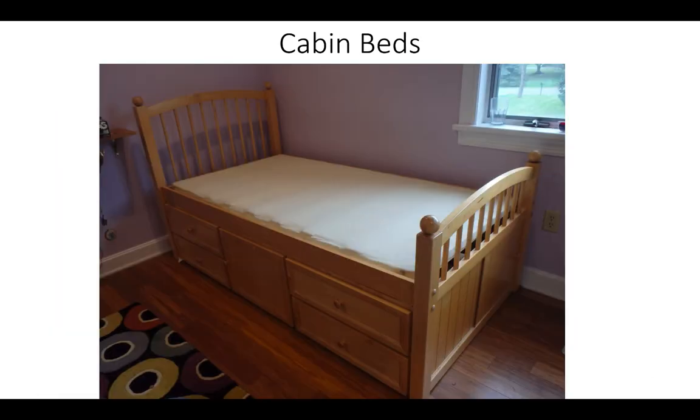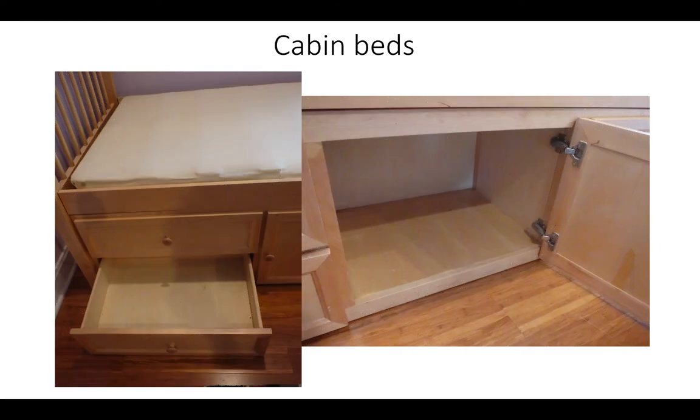Cabin beds provide multiple harbourage sites for bed bugs and require more preparation work than standard beds. Remove the contents from drawers and cubbies. Launder all clothing stored in drawers and dry at high heat for at least 40 minutes. After laundering, place the clean items in a large garbage bag and seal with a knot at the top. Pull the bed away from the wall to allow access to the baseboard behind the bed. Following treatment, the bed can be moved back towards the wall, but be sure to leave a gap of at least 3 inches between the bed and the wall to ensure that bed bugs cannot use the wall to access the bed.